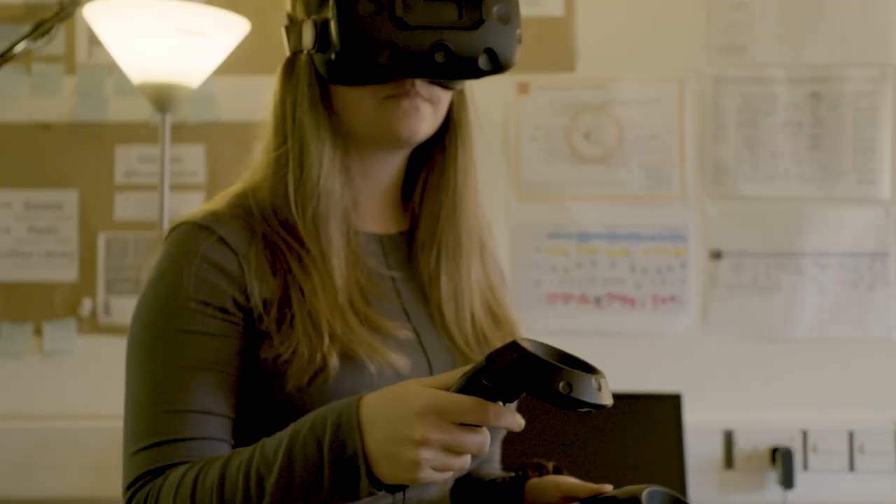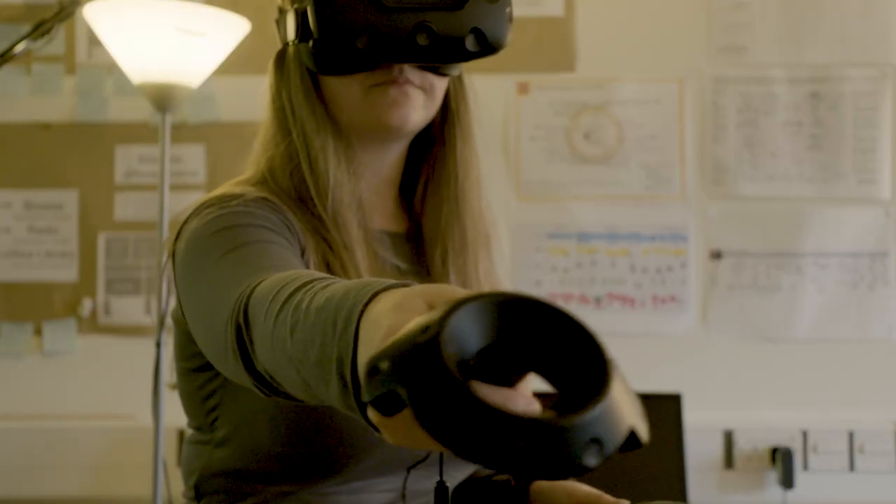I chose this course because it covers a wide variety of skills across the creative industries, from user experience design to 3D modelling to game design. We put this into practice through individual work and group projects and we are also taught the theory behind the practical skills.